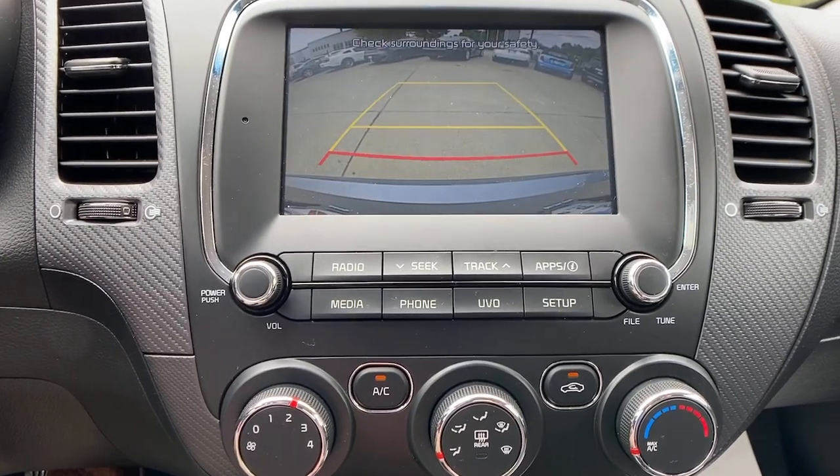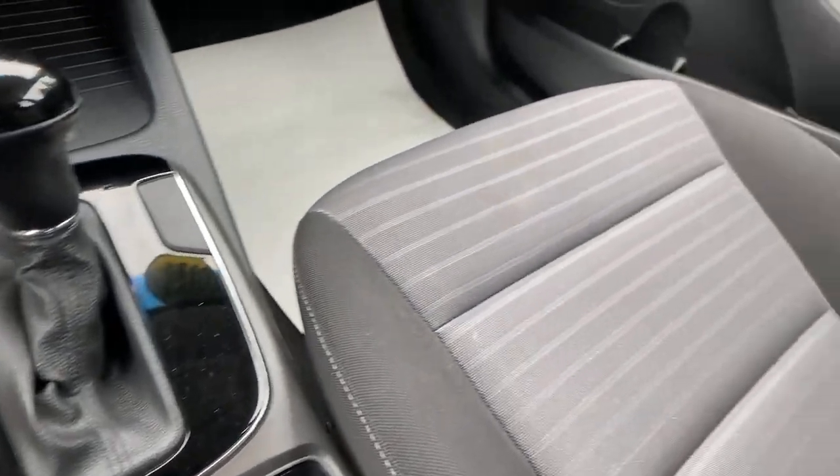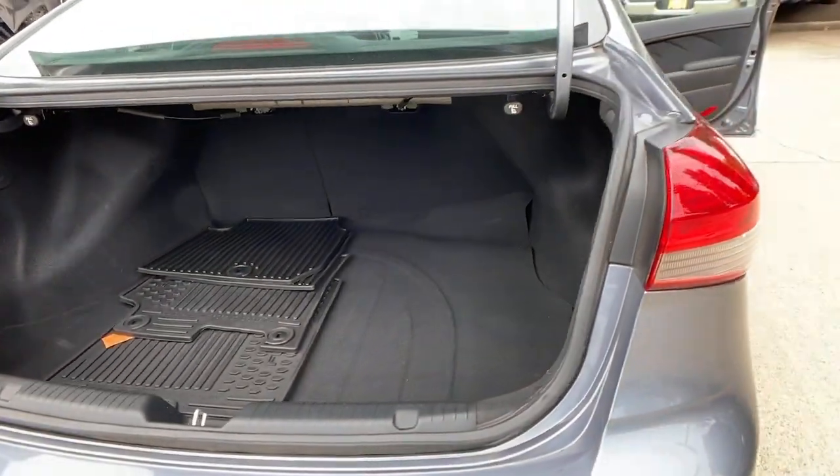Keyless entry, heated mirrors, satellite radio, steering wheel audio controls, aluminum wheels, alarm, electronic stability control, Bluetooth connection, rear spoiler, leather steering wheel.